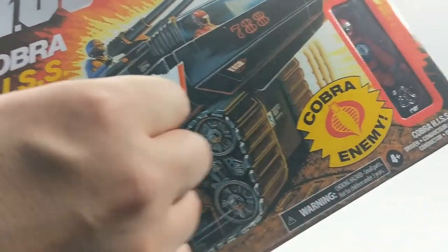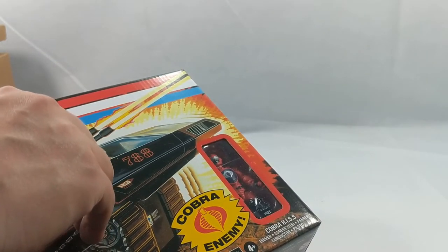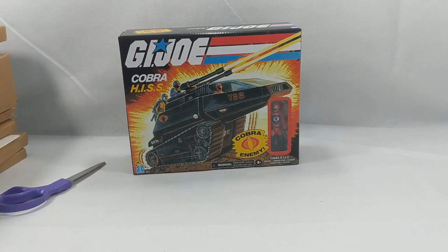And they stuck a sticker to it. Oh, isn't that lovely. I hate Walmart sometimes. But hey, it came right off. That was shocking. I don't know what kind of sticker they used, but I'm happy for that.